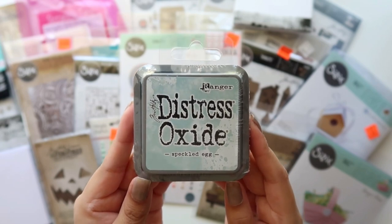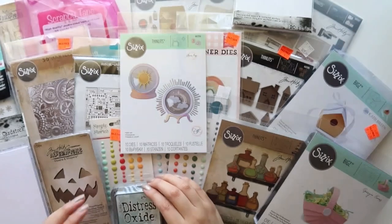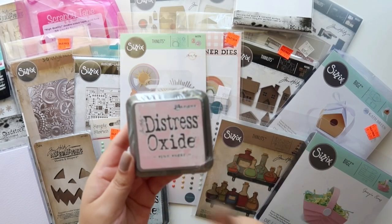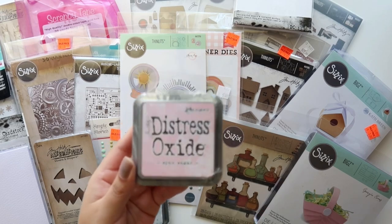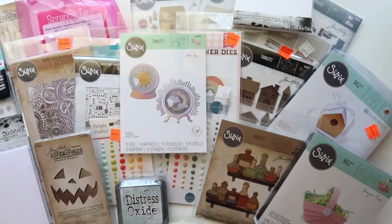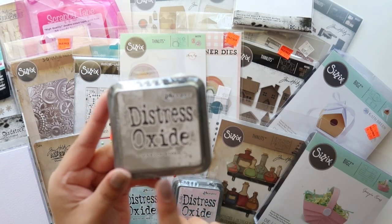I got this super cute color called Speckled Egg — I love love love that color. I also got Spun Sugar and Pumice Stone.